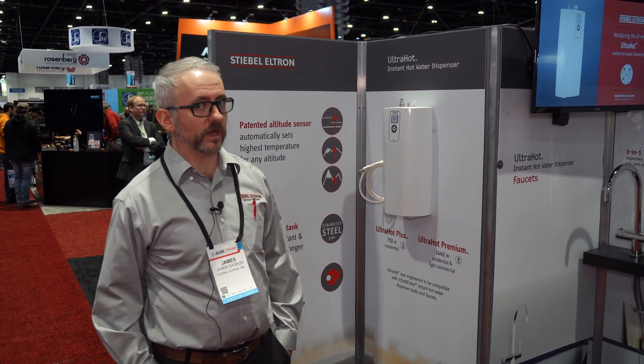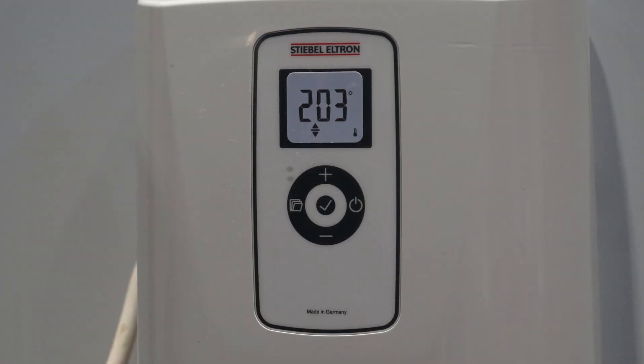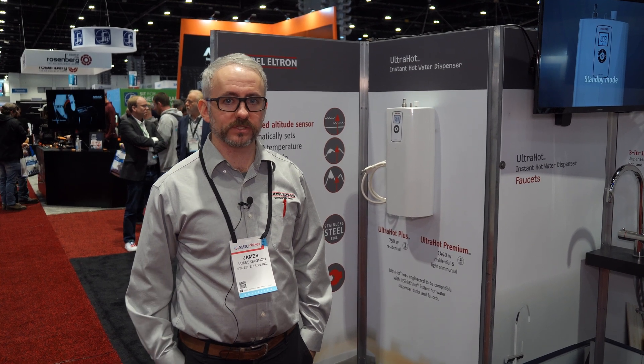One of the neat things about that temperature adjustment is that we have a digital display ergonomically placed up near the top of the unit, and we are the only ones on the market with patented altitude detection. This unit will sense the altitude and adjust the boiling point or near-boiling point accordingly, so as to not overheat the water or steam up the water.